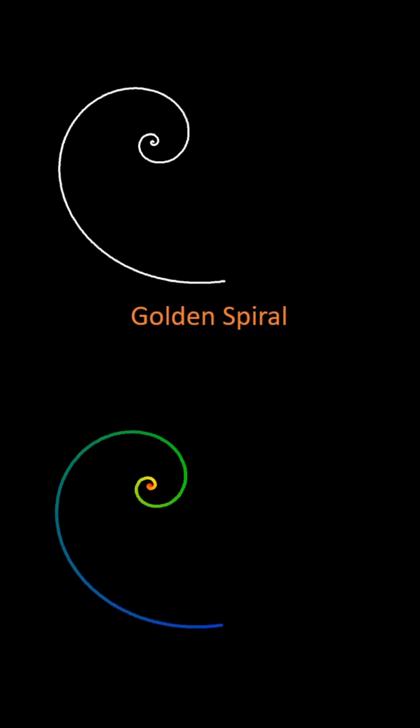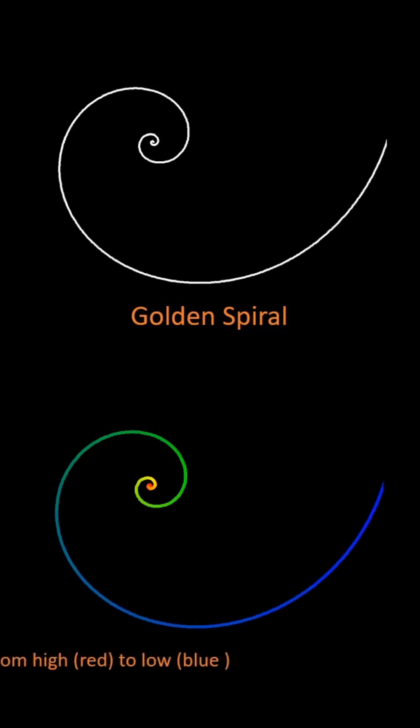The golden spiral is a logarithmic spiral that gets wider by a factor corresponding to the golden ratio for every quarter turn it makes. In addition, it grows by continuously decreasing its curvature. We can make the respective curvature apparent by representing it with colors.